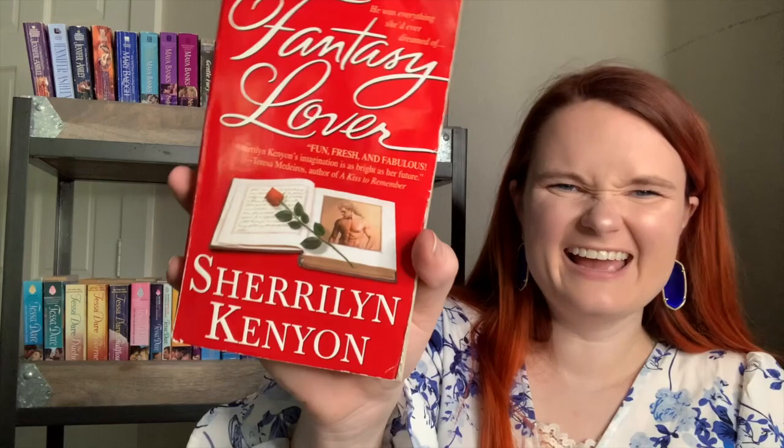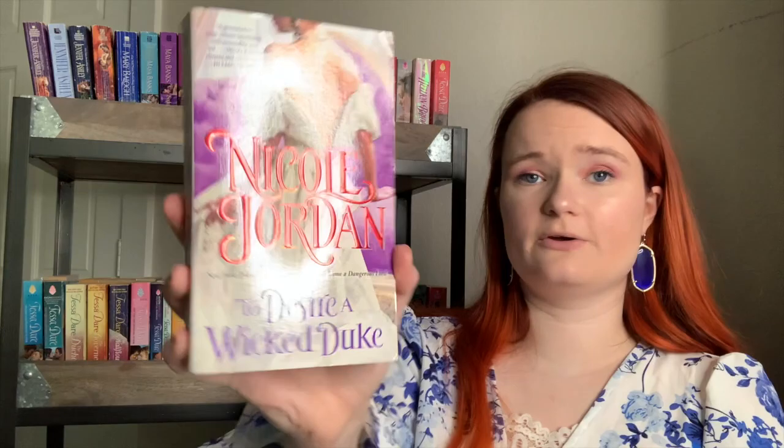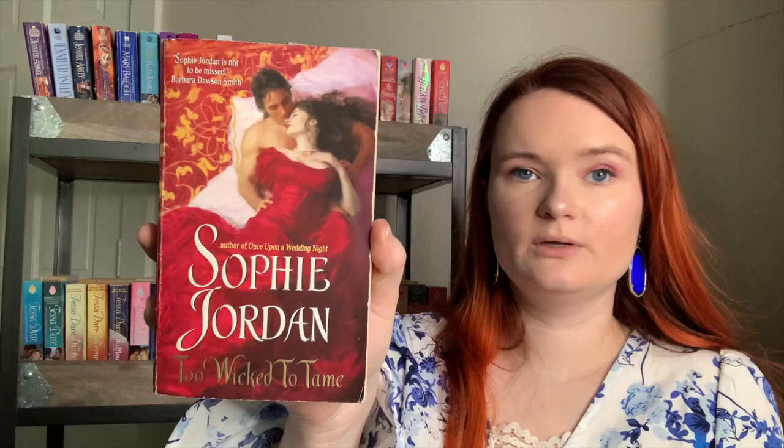The Bridegroom by Joan Johnston has a very unique step back. I also love the cover of To Desire a Wicked Duke by Nicole Jordan. The only Sophie Jordan I own is Too Wicked to Tame — another beautiful painting-style cover. I also own A Dangerous Love by Brenda Joyce, which I got from a mystery bag or bookstore. Now we're going to flip the cart around to show the other side, which has three shelves rather than four.